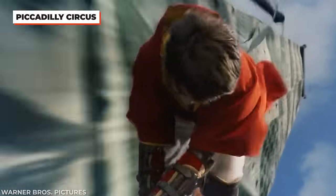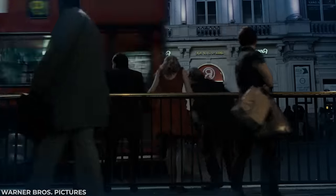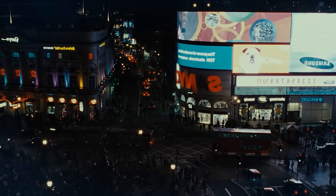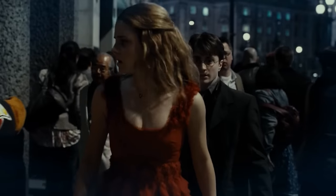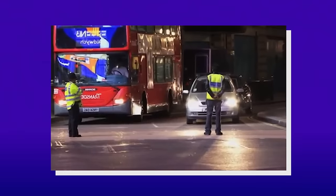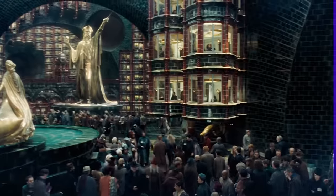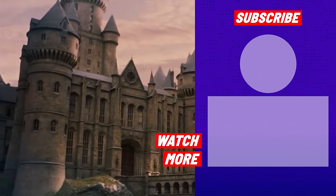We all know how huge the Harry Potter franchise is around the globe, but it is still shocking that they were able to get permission to close down London's Piccadilly Circus for a Deathly Hallows scene — that's basically the Times Square of London. In Deathly Hallows Part 1, shortly after the golden trio leave Fleur and Bill's wedding, they find themselves in Piccadilly Square surrounded by hundreds, if not thousands of others. They had to block off certain parts of the road and gathered crowds of extras, but still ran into challenges — they were surrounded by paparazzi, which caused problems because of the flashing of cameras.